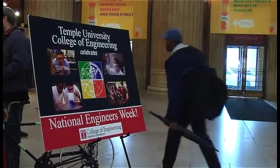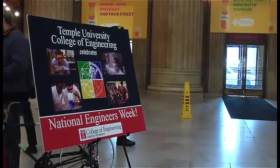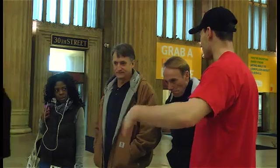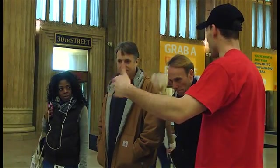We're celebrating National Engineers Week, and we're excited to be part of that here at Amtrak Station, showing the city of Philadelphia how important the College of Engineering is and all the great things going on in the College of Engineering.